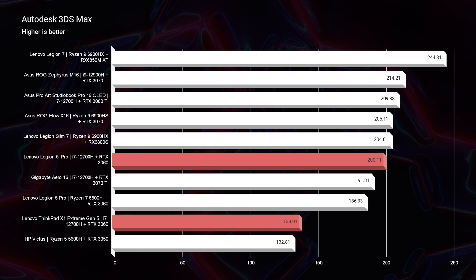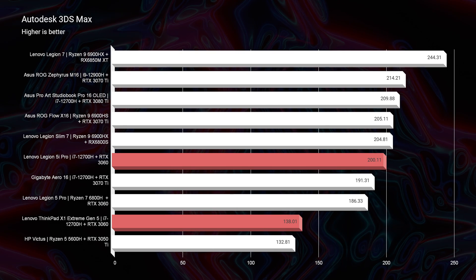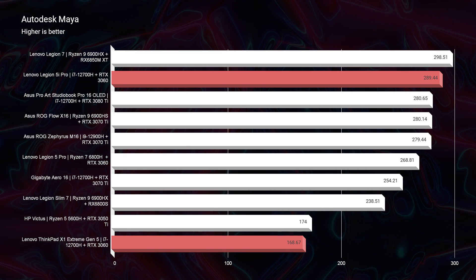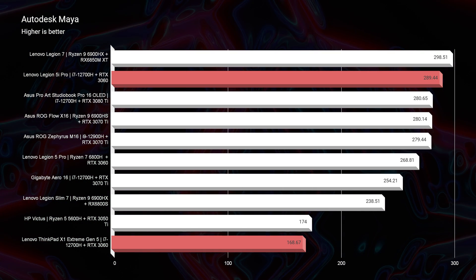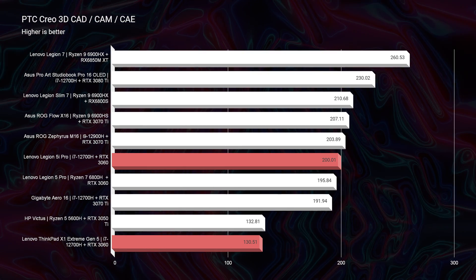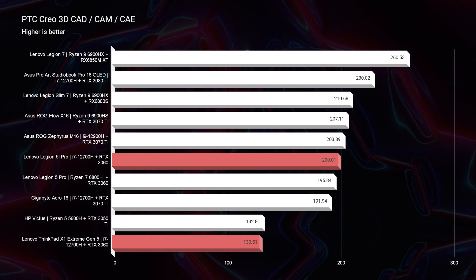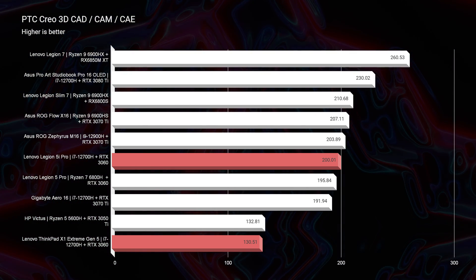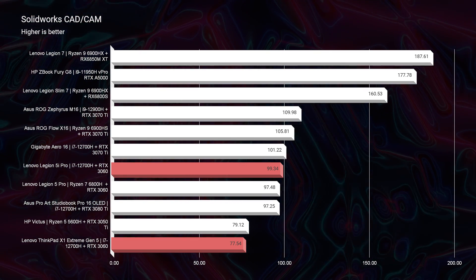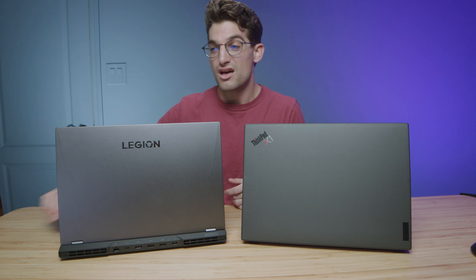Going into 3D modeling, the gap widens significantly. In Autodesk 3ds Max, the Legion scores 200 versus the X1 Extreme's 138. In Autodesk Maya, the Legion scores 289 compared to the X1's 168. In PTC Creo, the Legion scores 200 versus the X1's 130. Things level off slightly in SolidWorks at 77 versus 99 — neither laptop excels there, and I'd recommend Workstation or AMD GPUs for SolidWorks. But overall, the 5i Pro is clearly outperforming the X1 Extreme.